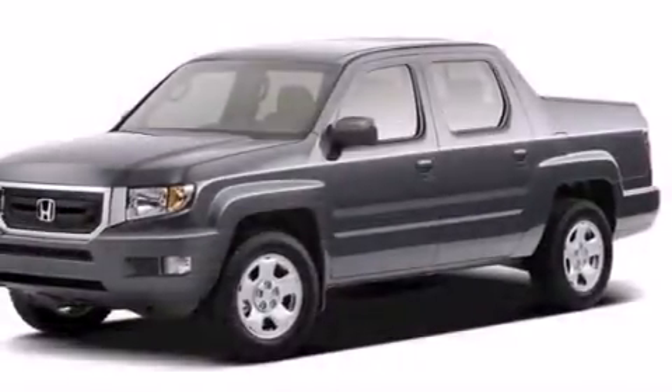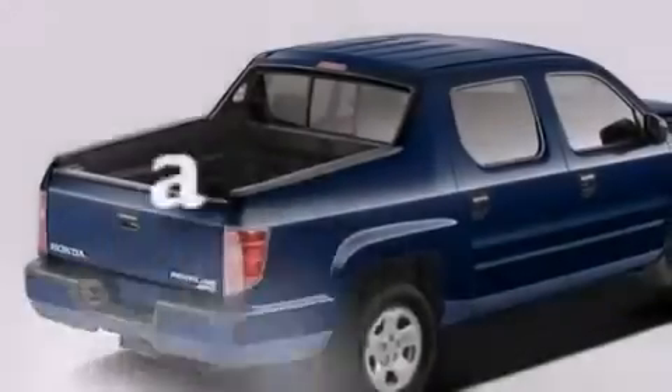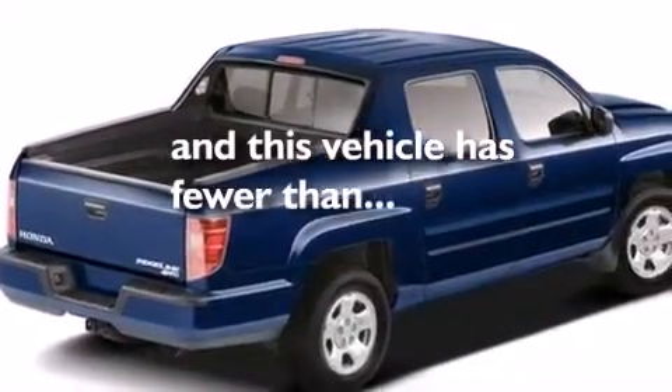Additional features include air conditioning, cruise control, full power accessories, and a remote entry system. This vehicle has fewer than 56,000 miles on the odometer.